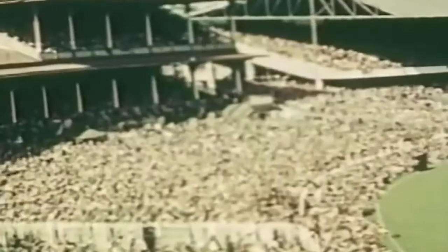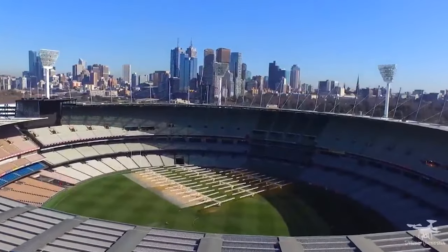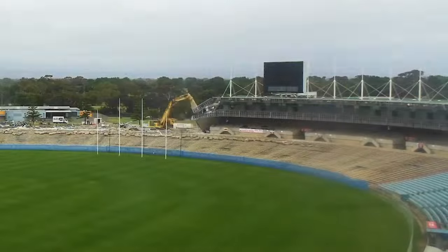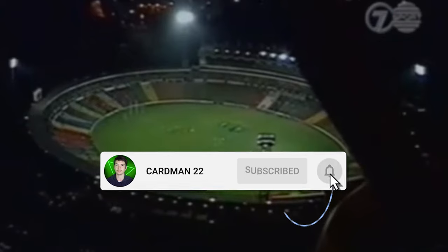In today's video I'll be covering the progression of every significant stadium used in the VFL/AFL, as well as the major renovations, significant additions, and reasons for why some of the grounds no longer host any more games. If you enjoy this video, a like and sub would be awesome, particularly now as we edge closer to the start of the AFL season.